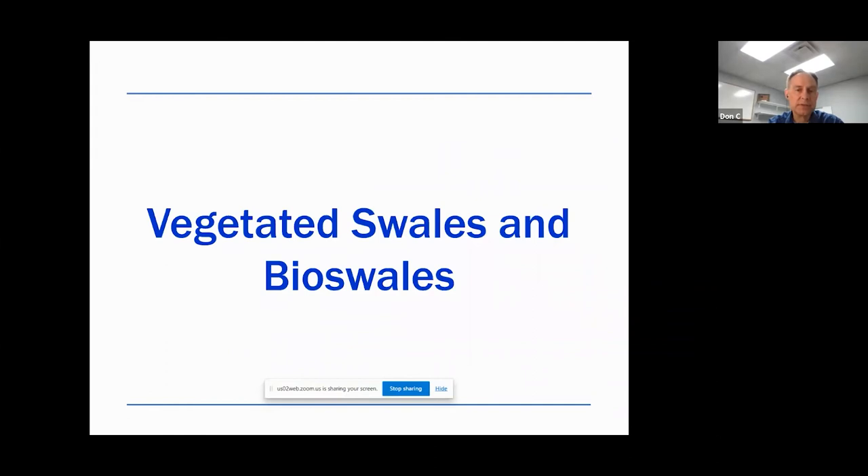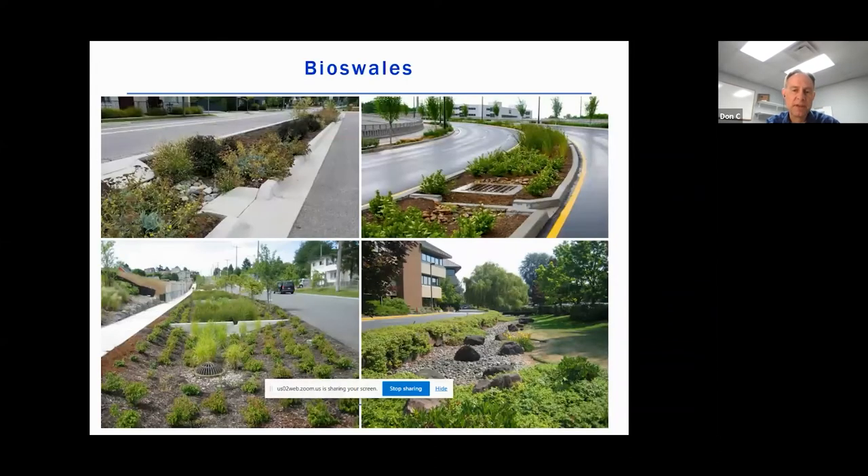Vegetated swales and bioswales are basically smaller rain garden features. Instead of just being the receiving low point where the water comes to, it's an opportunity for water to be moved along its length. So instead of curb and gutter, water moves from roads into these individual cells and then flows linearly along these cells to a low point or an outlet point. Here are several examples of both urban, suburban, and parking lot applications of bioswales.